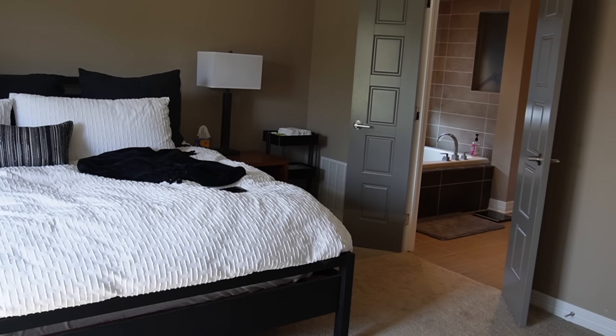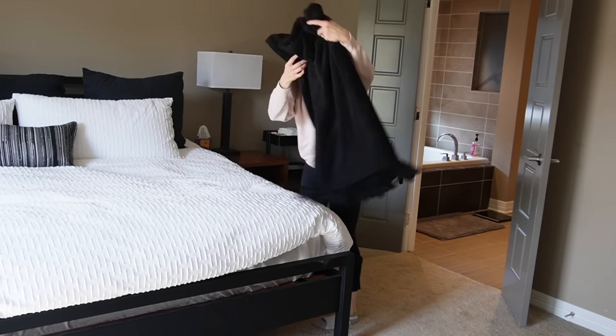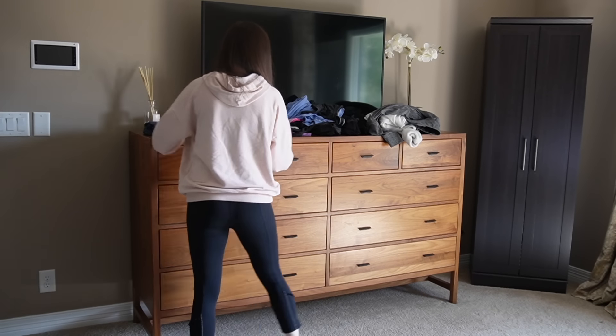I also had some clothing up here that I hadn't quite put away. I put away most of a load of laundry but had folded some things and left others on top of the dresser, so I'm going to stop avoiding it, fold everything, and get it all put away.